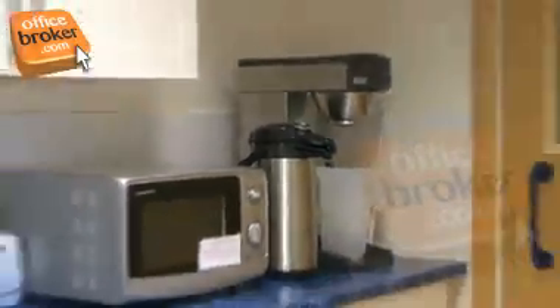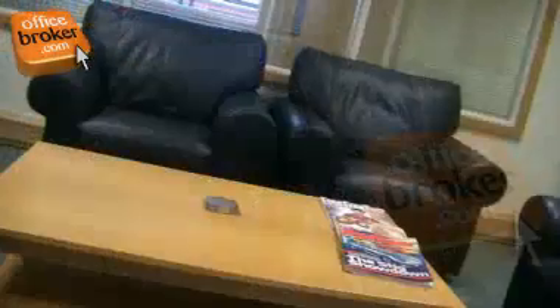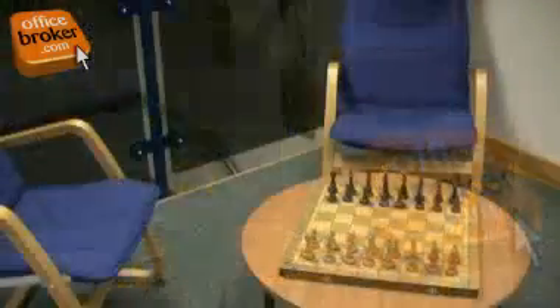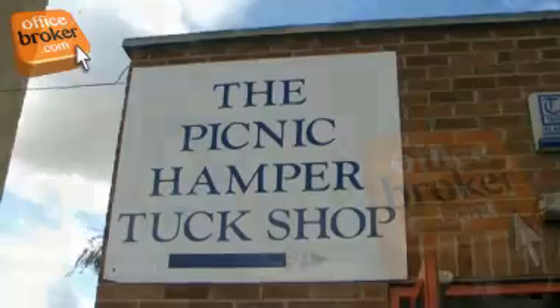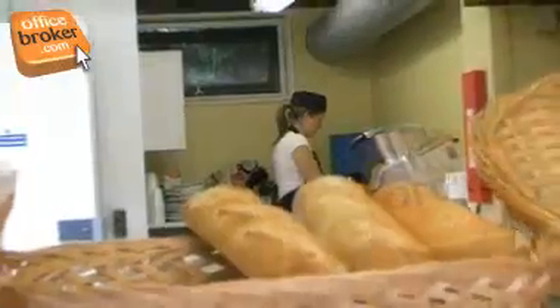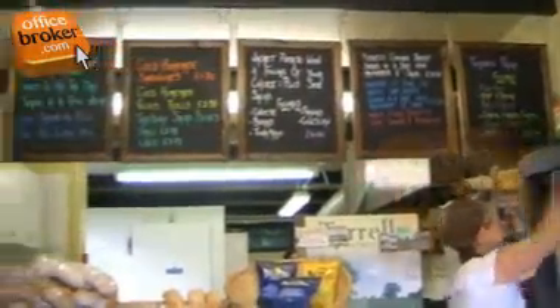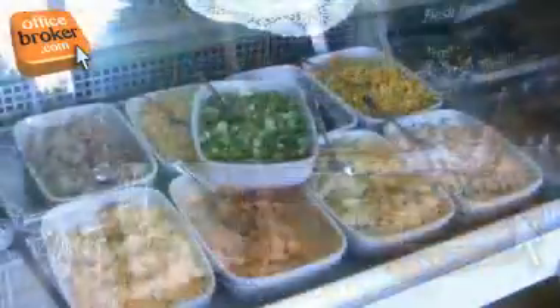Pleasant communal kitchen areas are also provided, along with vending machines and a relaxing coffee lounge, which is available for tenants to use whenever a break is needed. Another great feature of this impressive business facility is the popular on-site cafe, serving a range of high quality food and drink at a very convenient location.